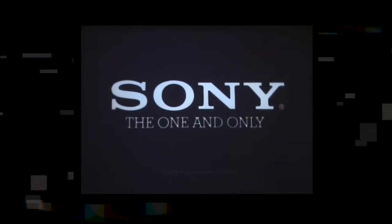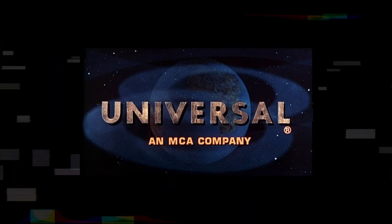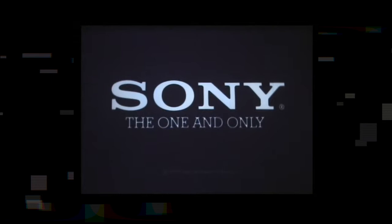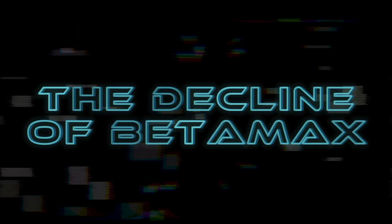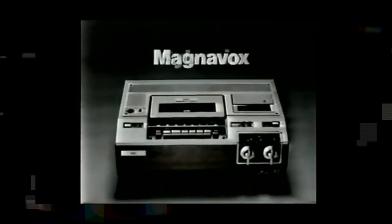The case, known as Sony Corp. of America v. Universal City Studios, Inc., eventually reached the U.S. Supreme Court, which ruled in favor of Sony, stating that home recording for personal use was legal. Despite its initial success and cultural impact, Betamax ultimately lost the format war to VHS, Video Home System. Several factors contributed to Betamax's decline.